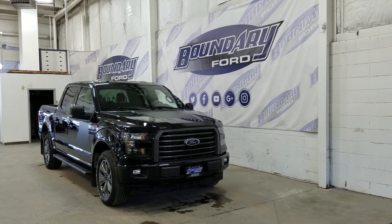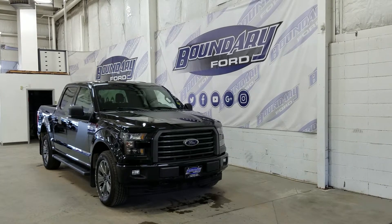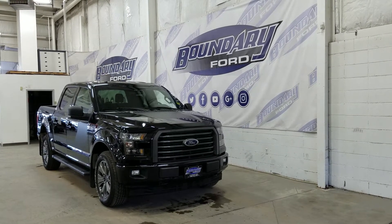The exterior color is shadow black, and under the hood we have a 5-liter engine paired to a 6-speed automatic select shift transmission.